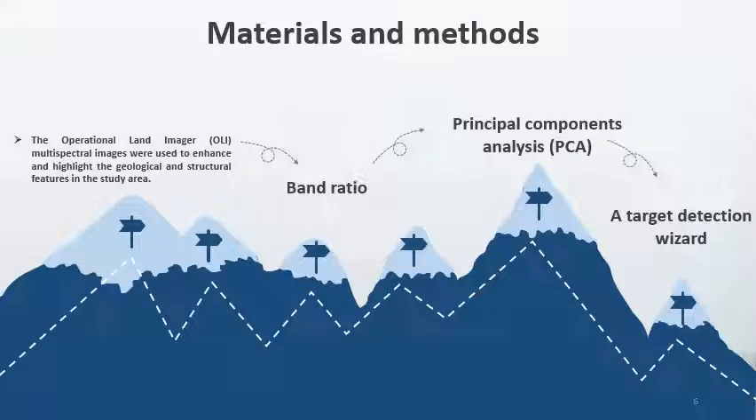In this case study, we applied some materials and methods to reach our objective. We used the Operational Land Imager (OLI) multi-spectral imagery to enhance and highlight geological structures. We also applied band ratio, principal component analysis, and a target detection wizard. My friend Muad will now continue and give you more details about these methods.